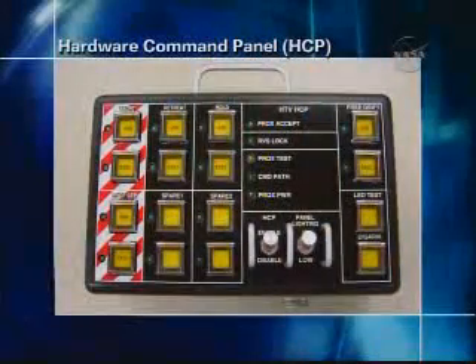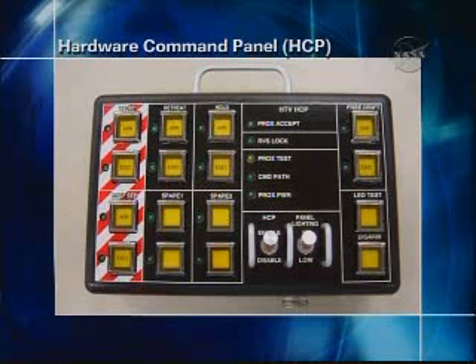There's a hardware command panel the crew uses to send commands to HTV. In the top left corner, there are a number of safing commands — they can command the vehicle to abort, to retreat, or to hold. They can also command the grapple fixture to separate in case of a failed capture, and they use this panel for nominal commanding of free drift before going in for capture.